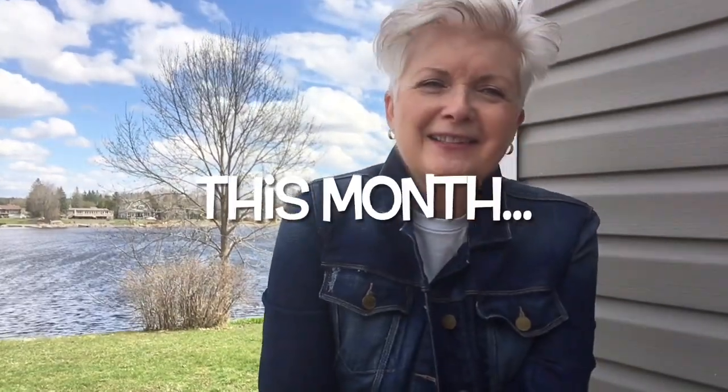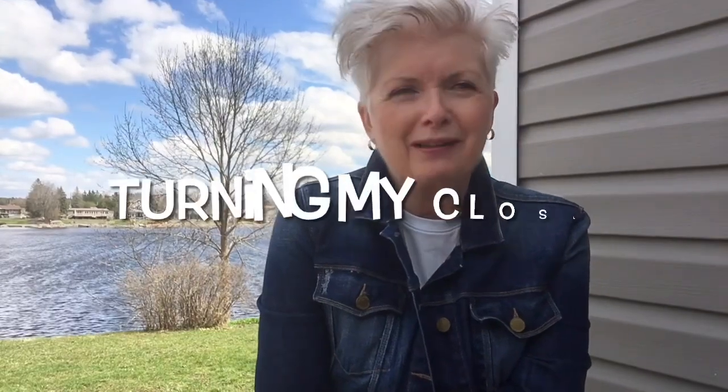Hi. Welcome to my March-April vlog. This month I'm turning my closet, getting out my spring things. It's a bit windy here today on the river, as you can see. The daffodils are coming out, the hyacinths, and I'm in my spring jacket. It feels really awesome.